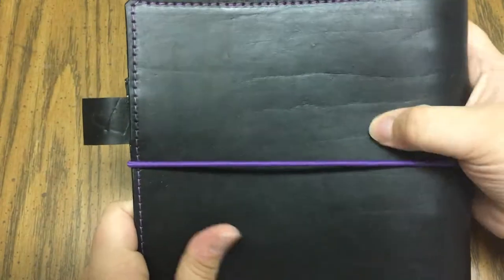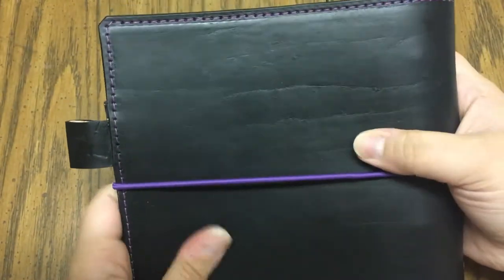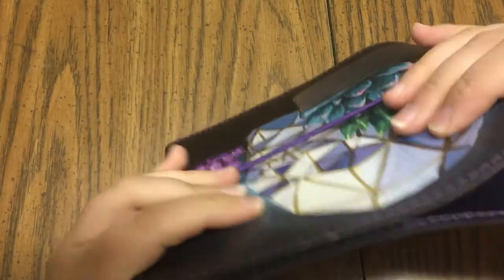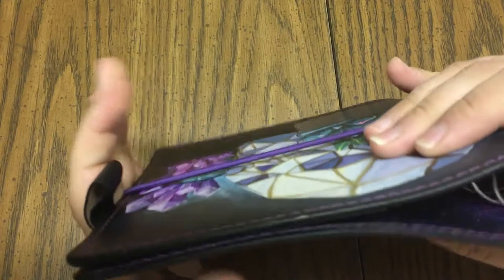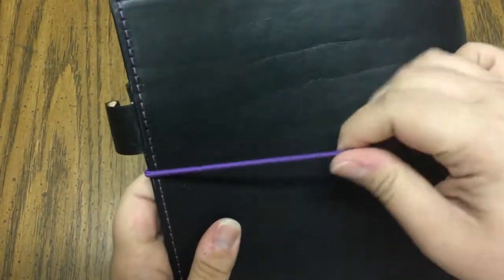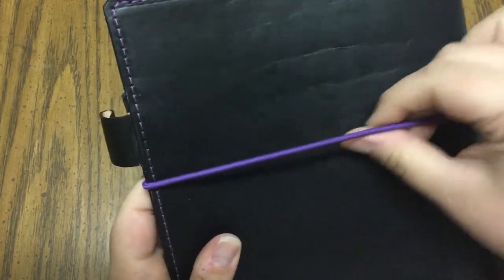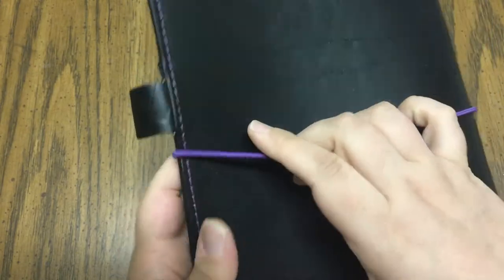On the back you've got some natural markings which I really love. The leather itself is not super stiff but not super floppy either, so I think it's going to hold up really well. I chose purple elastics, and she uses this really thick elastic, which I absolutely love.